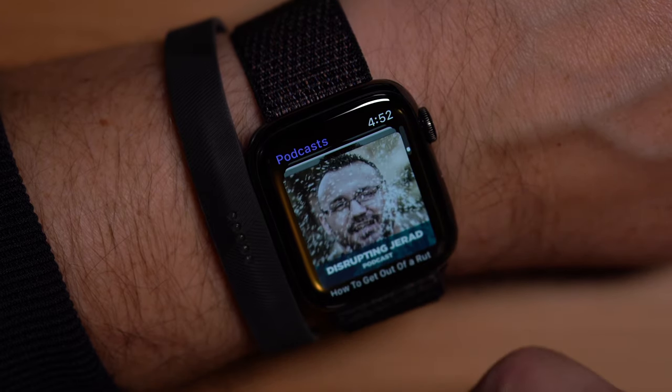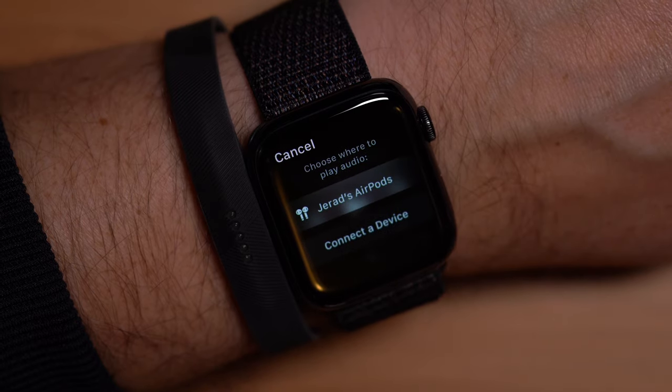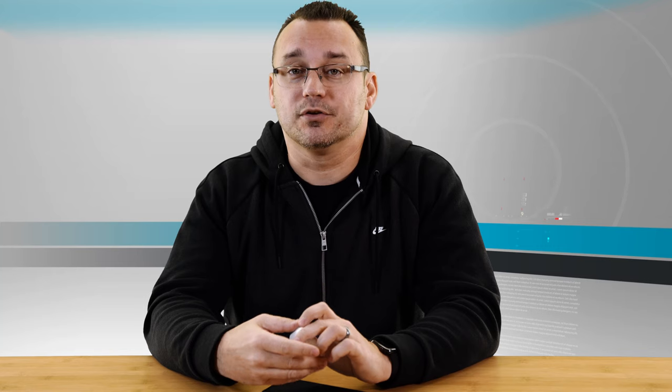Podcasts are getting huge — more and more people are listening to them, and some of your favorite people are probably on podcasts or have their own. Being able to load and play your podcast right from your wrist is fantastic. Whether you use the Apple Podcasts app or an alternative, a lot of them are now standalone Apple Watch apps, which means your phone doesn't have to be there as a proxy to pass the file from your phone to your watch and then to your AirPods.